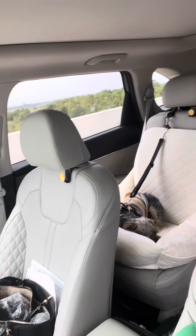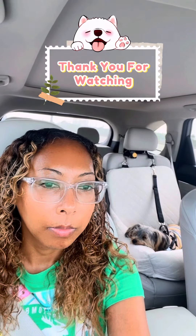Look at y'all's fur baby — he is so tired from his appointment. Thanks for watching, guys. Come back tomorrow for part two of day in the life.